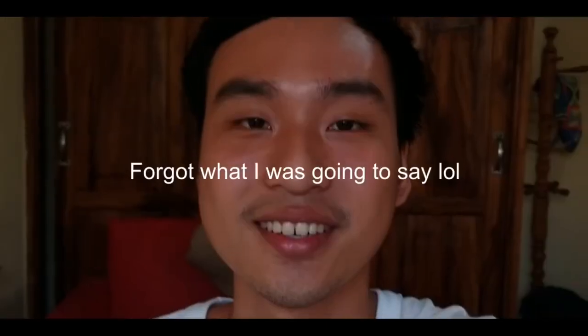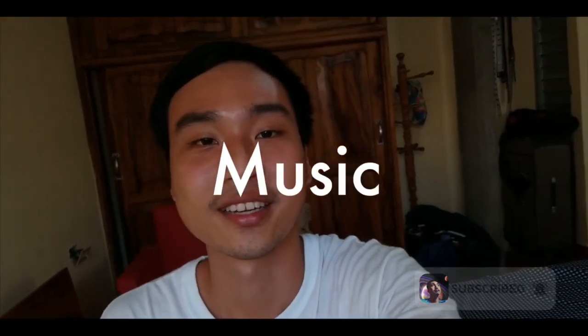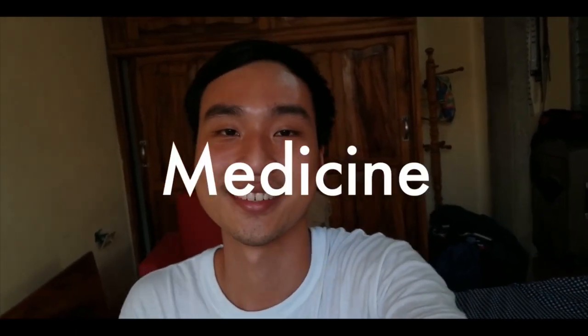What is up guys, that guy Daniel here and welcome to another video on the channel. If you're not subscribed yet, make sure you do so you don't miss any of my future content about life in Cuba, music, technology, and medicine.